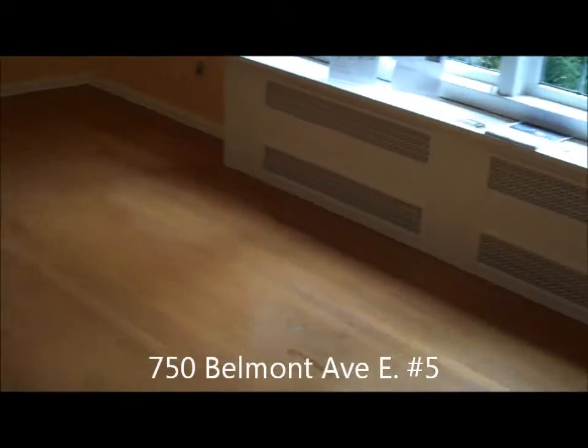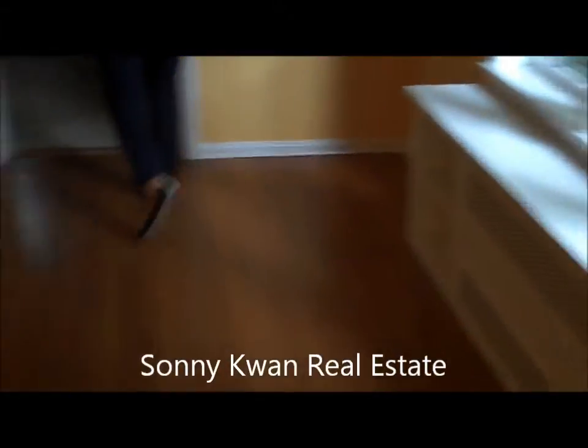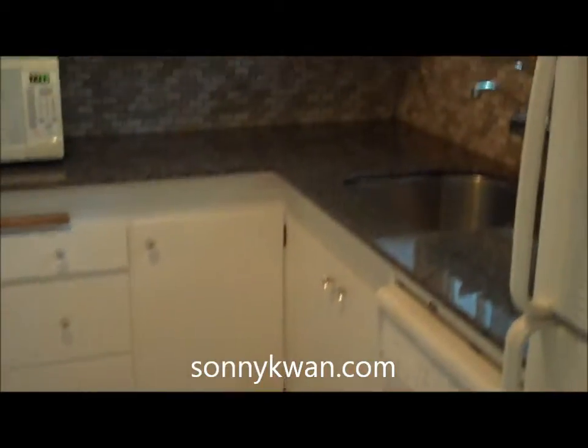750 Belmont, number five. Just a closet. The kitchen is bigger. Formal living room or formal dining room off the living room. A little bit bigger, better layout than number six.